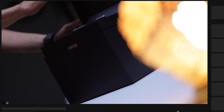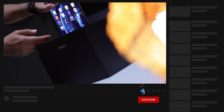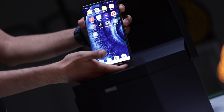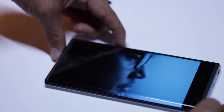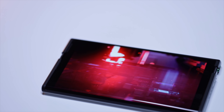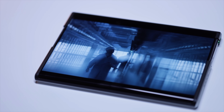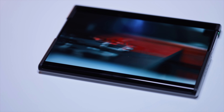Straight off the bat, this isn't really considered a folding smartphone - it would be considered a rolling smartphone. But the main concept is the same, where you get a smartphone that can extend out to something like a tablet. That's exactly what the Oppo X 2021 does: you have an OLED display that starts off at 6.7 inches and then extends as large as 7.4 inches.